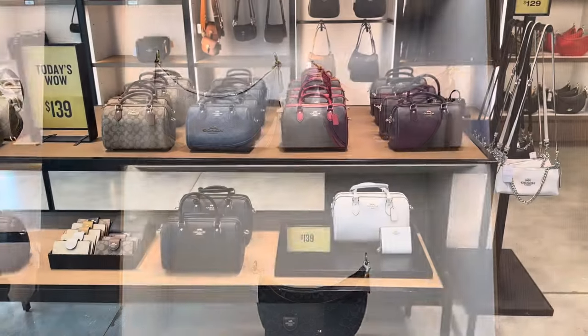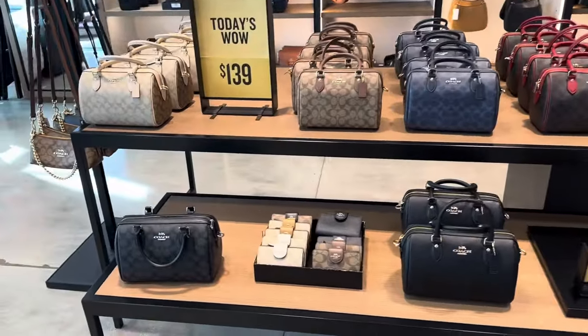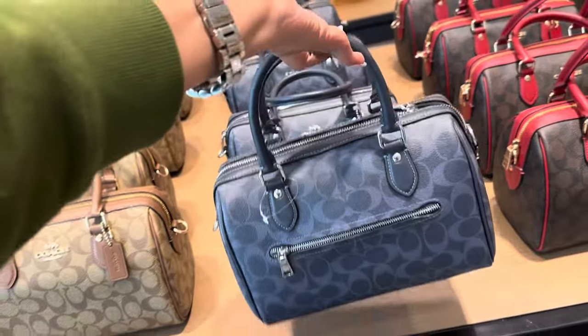Look at these — they are pretty and it's $179, you see the price right there. So today's wows are the Rons at $139. And I like this blue — this denim blue signature denim, this is really pretty.